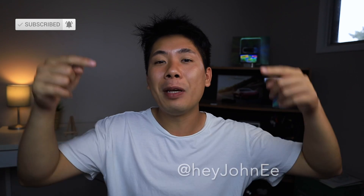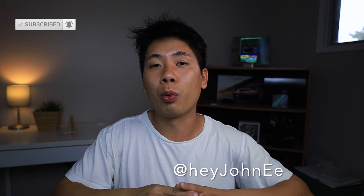That's what's happening in my life right now. If you have any questions, let me know in the comments below and follow me on Twitter at HeyJohnE. Anyway, peace out.